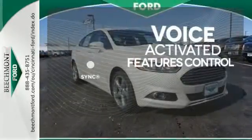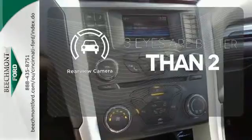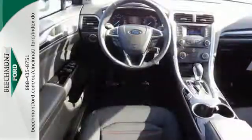Great features are at your beck and call with sync technology. The backup camera gives you a clear picture of what's behind you. You can't go wrong with this Fusion.